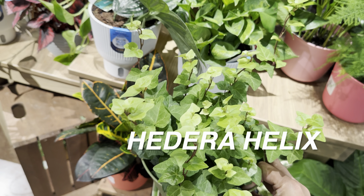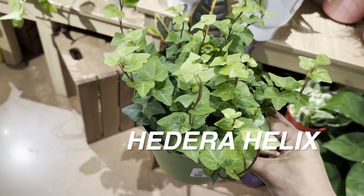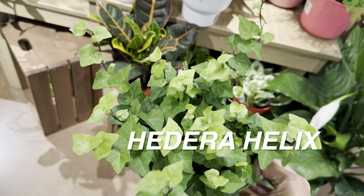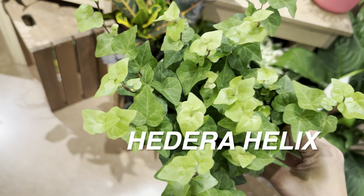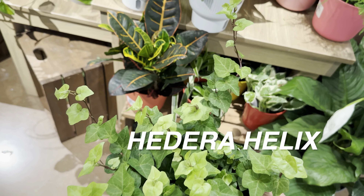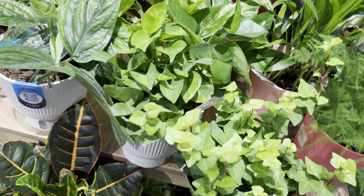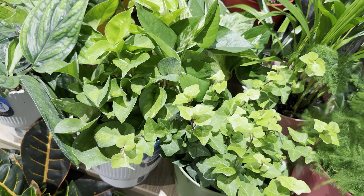Right over here is a large Hedera helix — gotta love it, or as I like to say, 'Hedra Helix.' English ivy, just a typical green one for $19.99. I will say there is a lot of new growth, which I find endearing, but I think $19.99 is a little bit pricey.